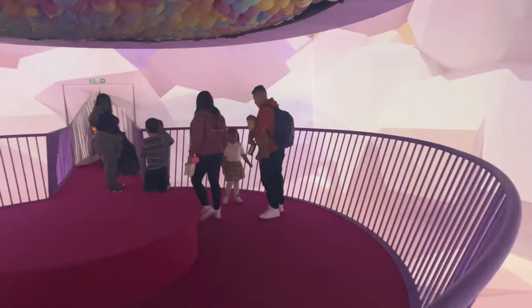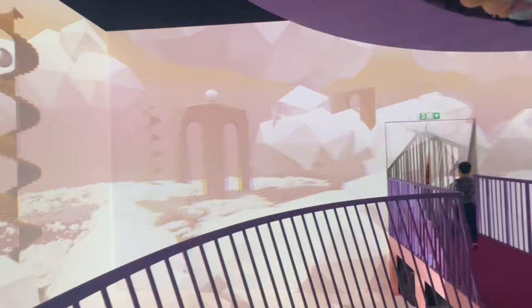You then access the next area through this digital viewing platform with a changing screen around the edges. It would definitely add to this room if those balloons on the ceiling were all released.